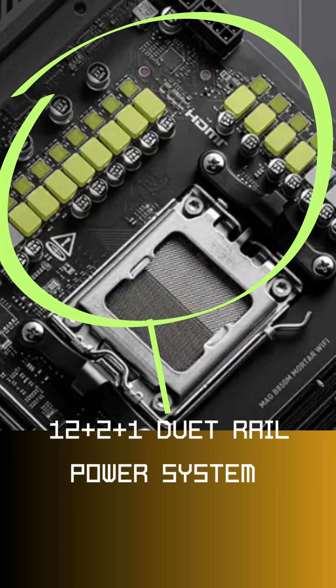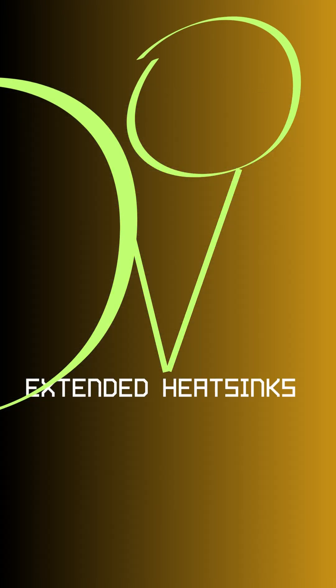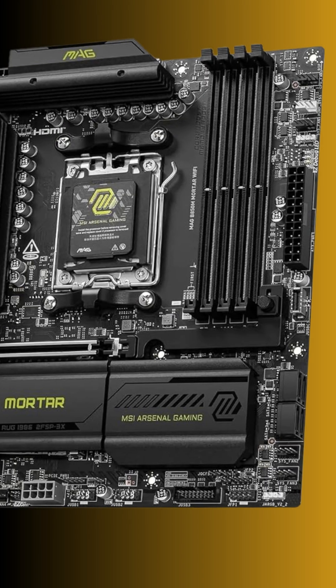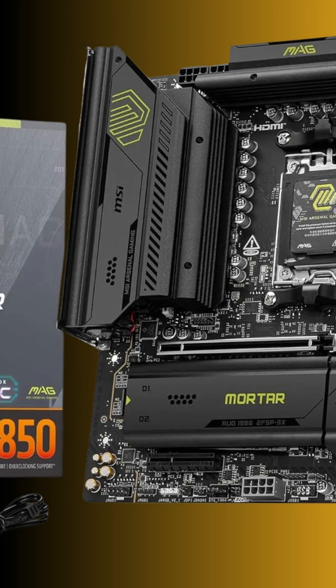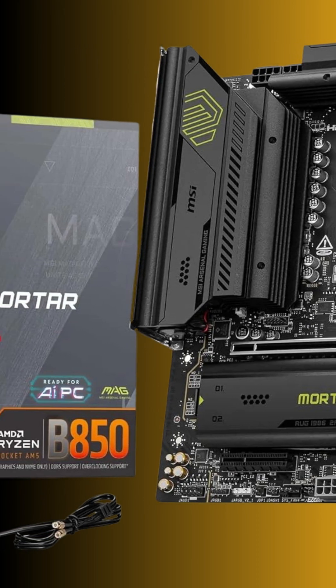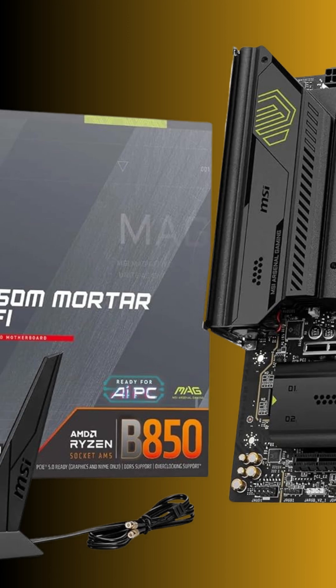The board also has a solid VRM design with extended heatsinks to keep temps in check. If you want high-end features in a compact form factor without breaking the bank, the B850M Mortar Wi-Fi is one of the best Micro ATX AM5 options out there.